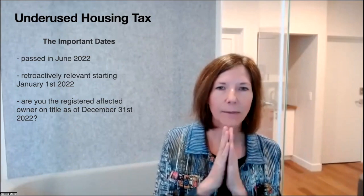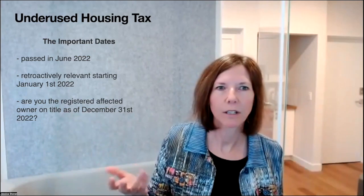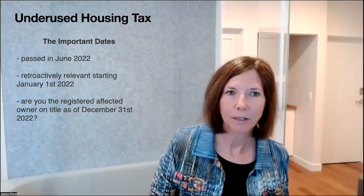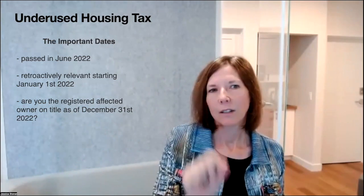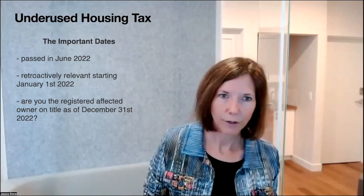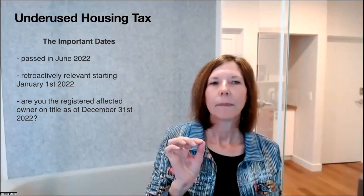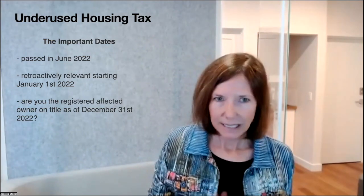Let's talk about dates. This was put into effect in 2022 — brought to the world in June 2022 — and they said, by the way, this is relevant as of January 1st, 2022. But really the date that counts is: did you own this property and are you an affected owner on December 31st, 2022? Was your name on the title of the property on that date?